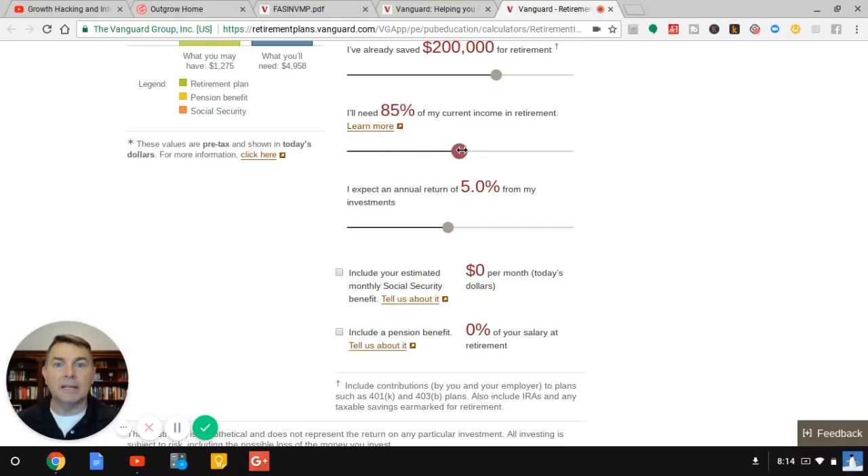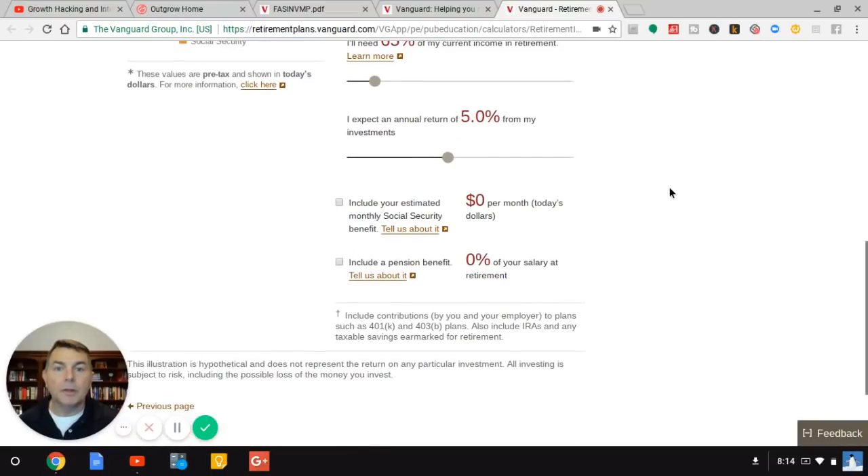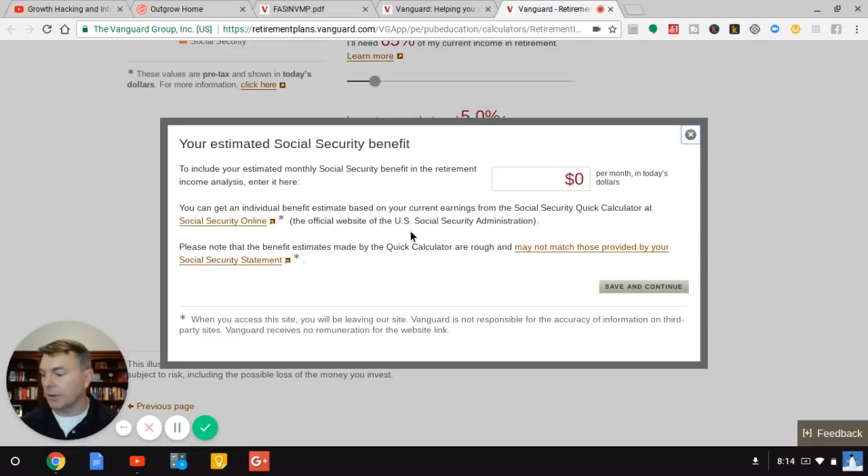I'm going to say I need 65% — not 85% — because I'm not going to have a mortgage. I expect an annual rate of return of 5%, and I'm going to include my Social Security. Please don't fall into the trap of not including your Social Security. So I make $70,000 a year, which is $5,833 a month. I'm going to presume I made that as my Average Indexed Monthly Earnings (AIME) — $70,000 a year over my top 35 years, indexed for inflation. They take each year, add them all together, and divide by 420 months — that's how many months in 35 years of top earnings.